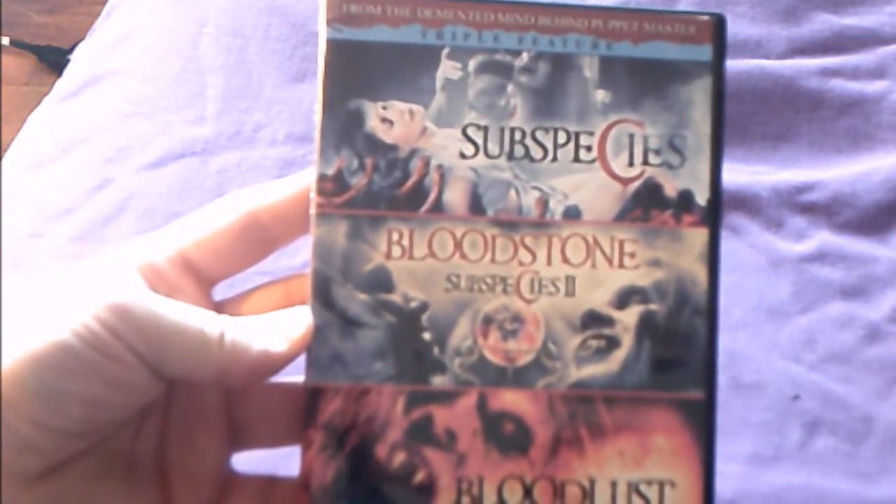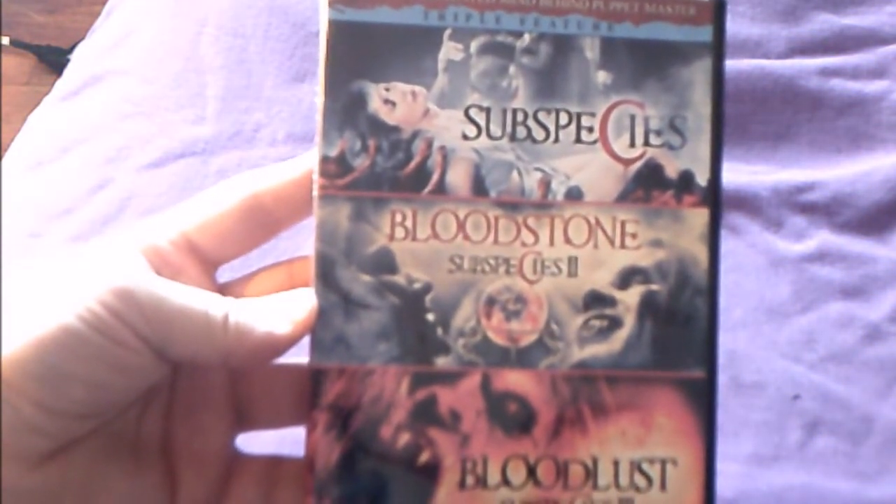This is a triple feature from the demented mind behind Puppet Master: Subspecies, Bloodstone: Subspecies 2, and Bloodlust: Subspecies 3. All are available on Blu-ray and I'll definitely upgrade since this release is pretty bare bones. I do already have the first Subspecies on Blu-ray.